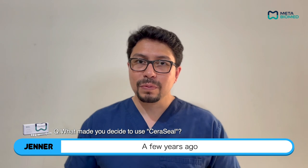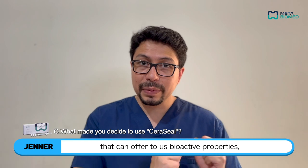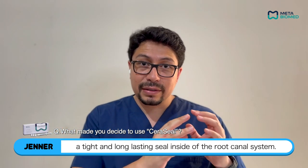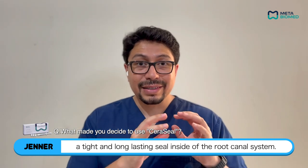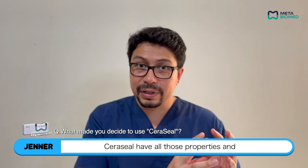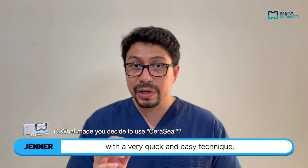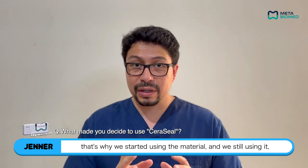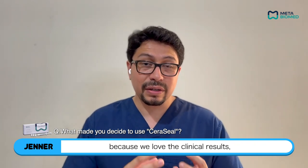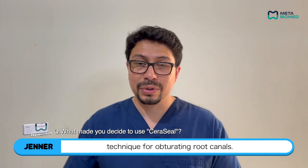A few years ago we were looking for a material that can offer us bioactive properties, antimicrobial properties, and at the same time a tight and long-lasting seal inside of the root canal system. Seracil has all those properties, and at the same time the material can be applied with a very quick and easy technique. That's why we started using the material and we still use it because we love the clinical results and we love how easy the technique is for obturating root canals.